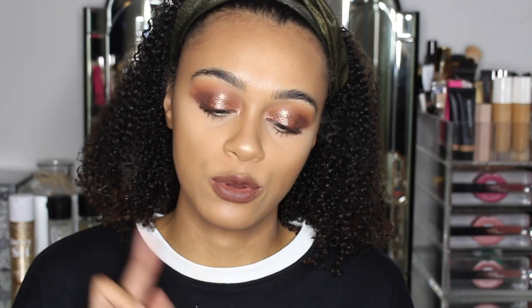Hey guys, so I'm back with the finishing look. I went in and used the shades at the top and underneath my lash line as well — OG and 1988 — just to smoke it out a little bit. I'm quite liking this look. I feel like this palette is very high quality.